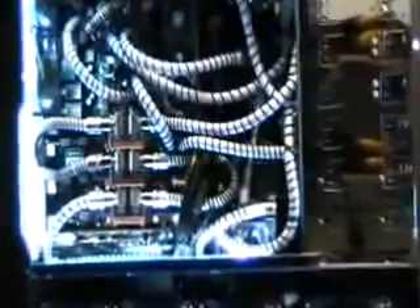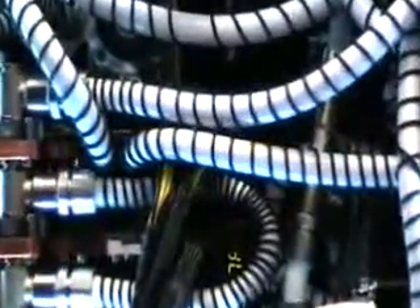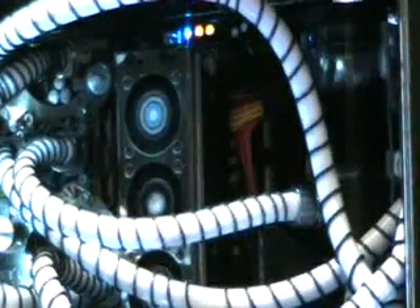A further 120mm radiator cools the North Bridge, South Bridge VRMs, and three 1TB Samsung SpinPoint F1 hard drives via an AquaDrive water block. The RAM is also actively cooled with a Corsair Dominator fan module.